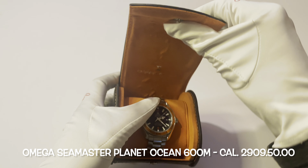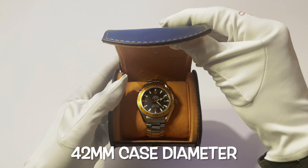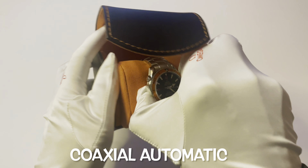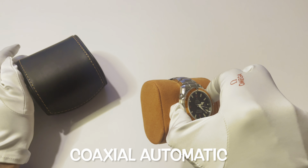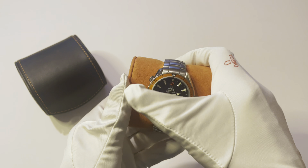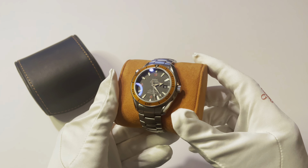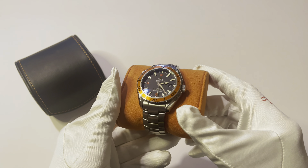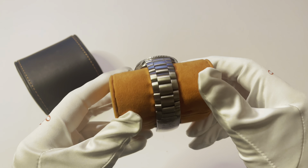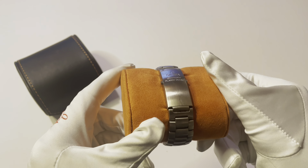We're going to look at that watch today, both inside and outside, and I'll get you some loom shots as well. This is a box from Crown & Caliber. This watch was purchased from Crown & Caliber pre-owned, and it still has the Crown & Caliber certification and warranty. I ended up getting it off of the gentleman from Chrono 24. Beautiful piece.